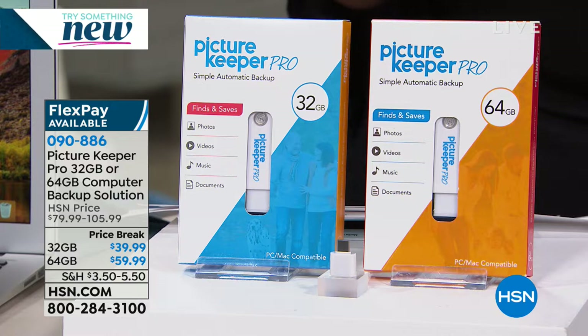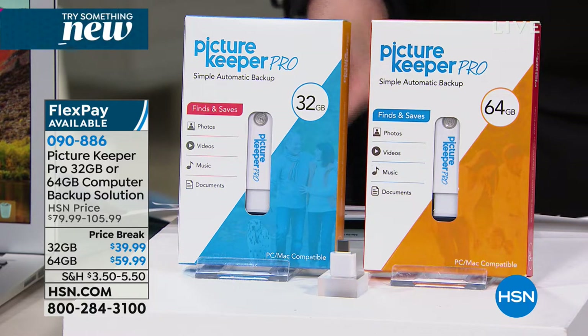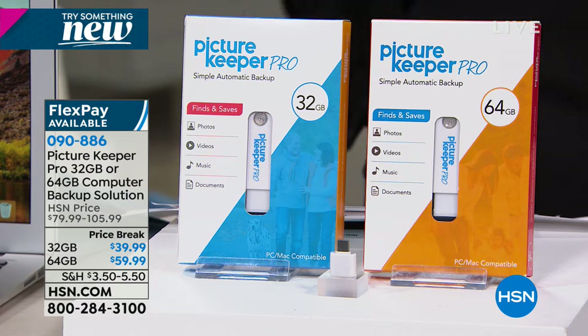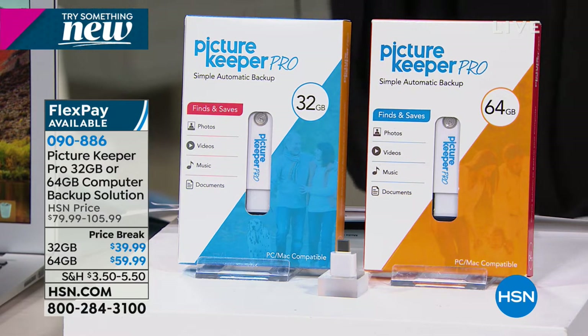We are doing three flexible payments. Actually, Catherine, can we double check on the shipping? Because on my sheet I have something different. Three flex pays on your choice. But if you're saying what is this going to do for me, I'm going to introduce you to our special guest, one of our electronic experts. Lori Leland is here with me.